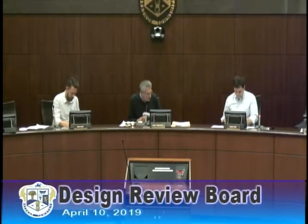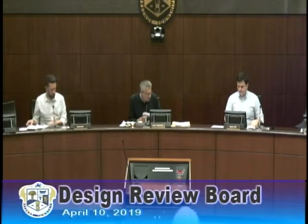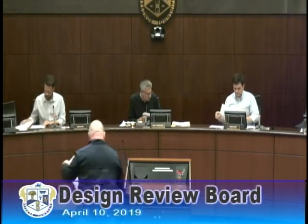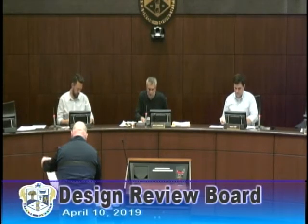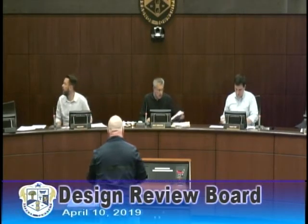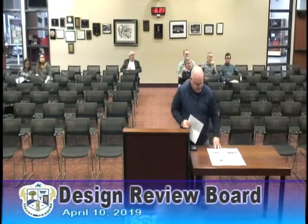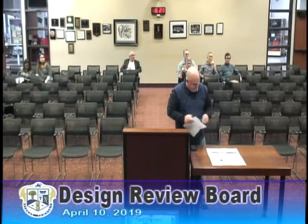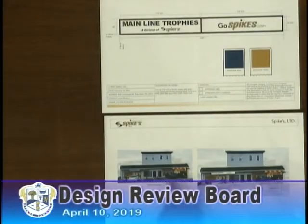Next is DRB 2019-16, the application of Spikes Nationally Famous, a continuation from last month at 837 Conestoga Road in Bryn Mawr for wall signage. Good evening. Glenn Hastie from Spikes Trophies. The sign we're replacing — the new sign on the left hasn't changed, there was no issue with that from the previous meeting. We went with your recommendation for doing just our website on the sign to the right. The white kind of makes it look illuminated, but it's not backlit. There are pocket lights above that will illuminate it at night, but not from behind.